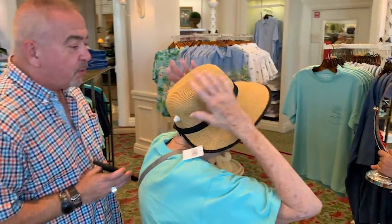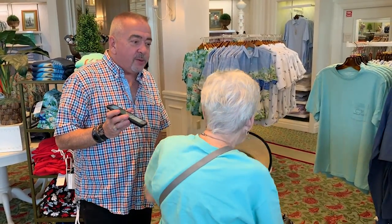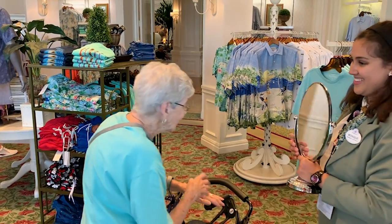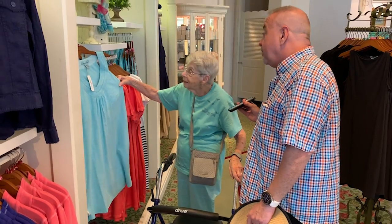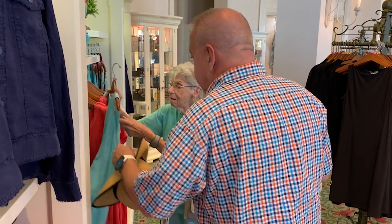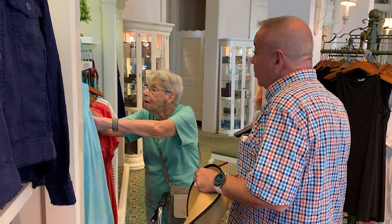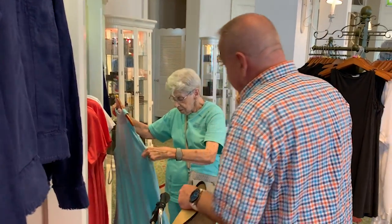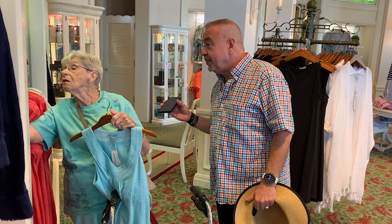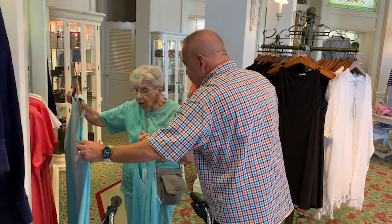That is a really cute hat, Mom. I really like it — it looks nice. In Florida especially you need to keep the sun off. It's a Tommy Bahama — silk blend. Small, petite, but there's a medium. That color is really pretty. That color works on you. Yeah, that's going to be more comfortable — like I said, even if you're just wearing it around the house.